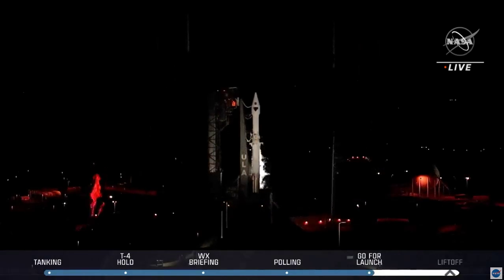90 seconds to go. 120. OCUs armed. FCS count started.